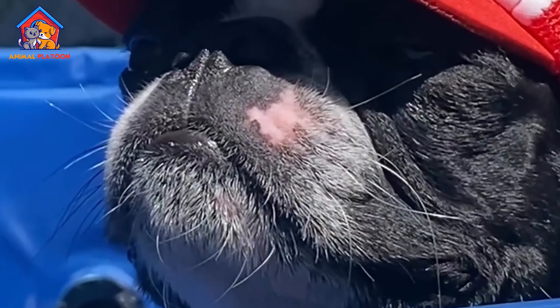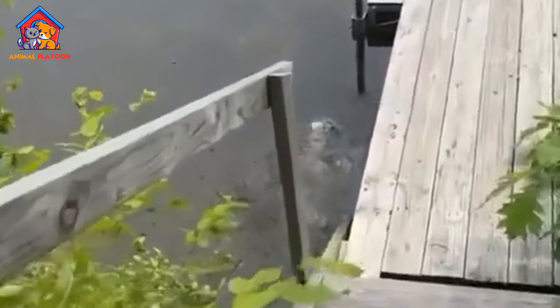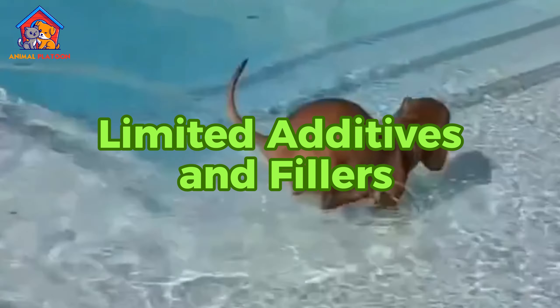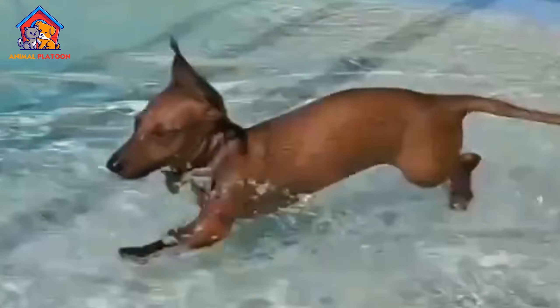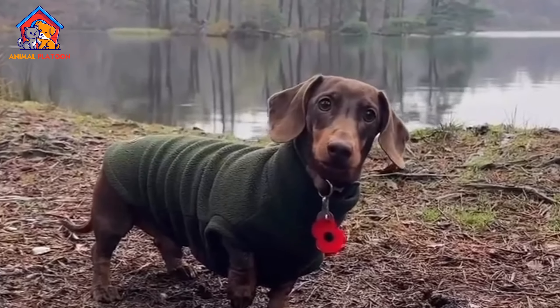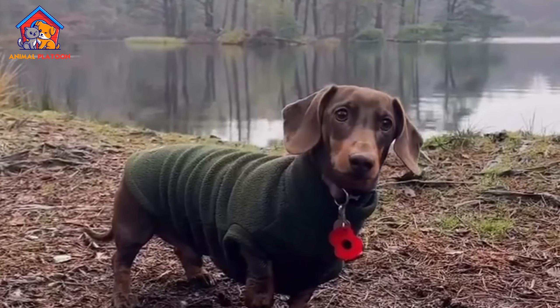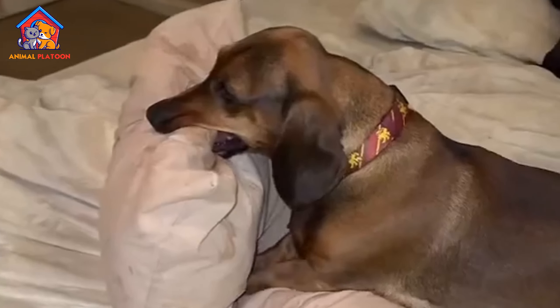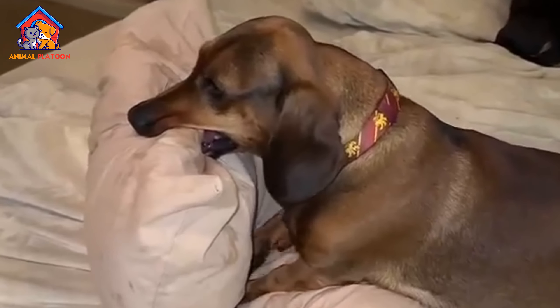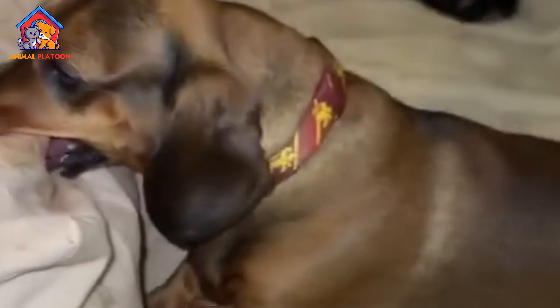Balanced carbohydrates: while dogs don't need carbohydrates in their diet, they can provide a source of energy and essential nutrients. However, it's essential to choose dog foods with complex carbohydrates such as whole grains, fruits, and vegetables rather than fillers like corn or wheat. Complex carbohydrates are more nutritious and digestible, providing sustained energy levels for your small dog.